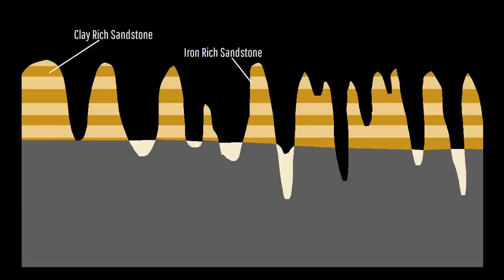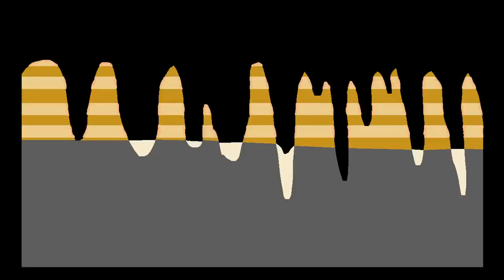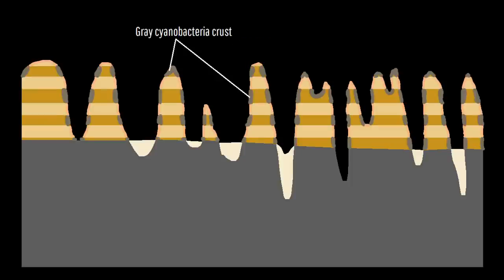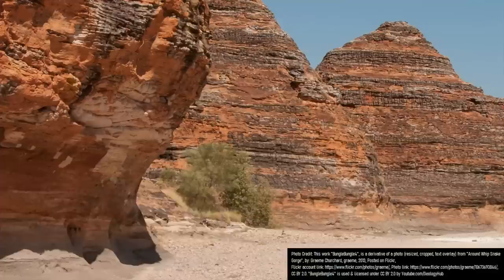Once exposed to air, when rainwater seeped into the two differing layers, it caused different effects. The sandstone layers enriched in iron rusted, turning an orange color, but only on the surface of exposed rock. Meanwhile, the clay enriched sandstone layers became host to colonies of cyanobacteria, as water more easily permeated into this layer. Due to the presence of the cyanobacteria, the surface of these layers would eventually turn to a gray coloration, as this represented a sort of biological crust. And when sections of this crust fall off, lighter colored segments of rock become exposed for all to see.